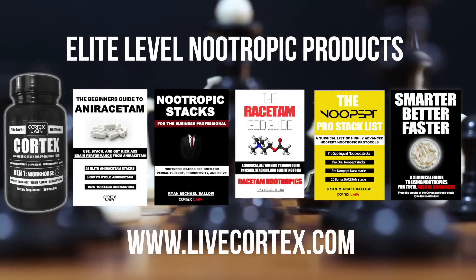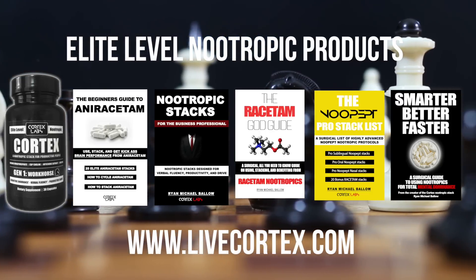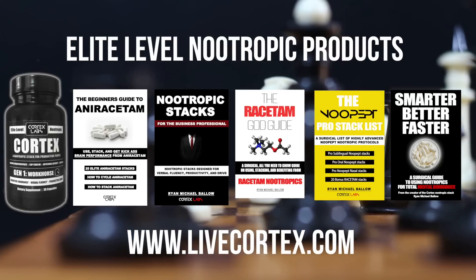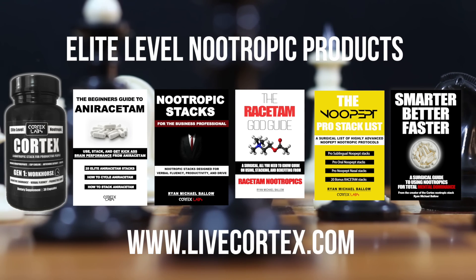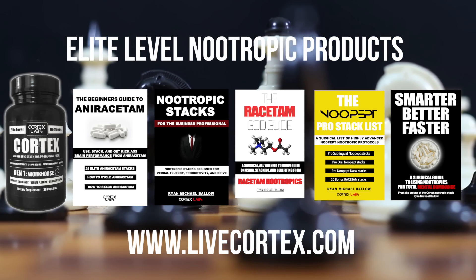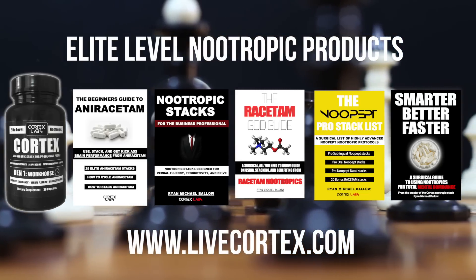Hey, Ryan Michael Ballard here. Thanks for watching the video. We've got five primary products. Number one: the Cortex nootropic stack — a cognitive enhancement stack to turn the lights on, designed for hardcore business folks requiring 18 to 20 hours of brain function. Verbal fluency, speed of processing, motivation, drive to work — that's what Cortex does. Number two: the beginner's guide to anoracetam with 25 powerful stacks. Number three: Nootropics Stacks for the Business Professional — about 100 powerful stacks using uridine, modafinil, theacrine, anoracetam, oxiracetam, phenylpiracetam, and ALCAR for business brain states.